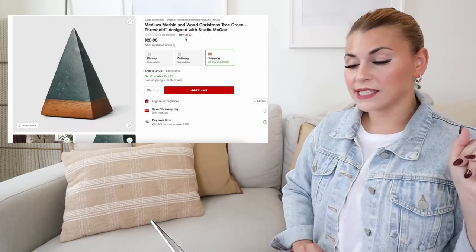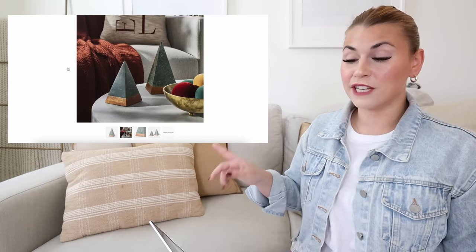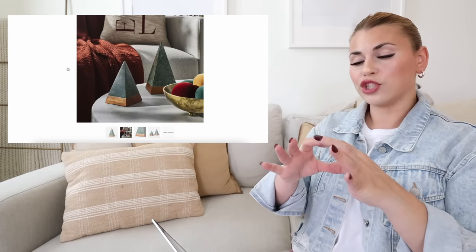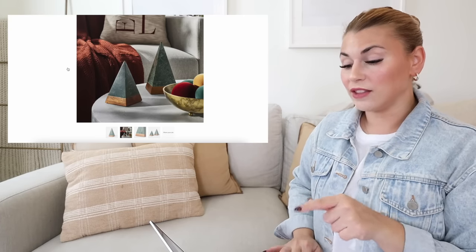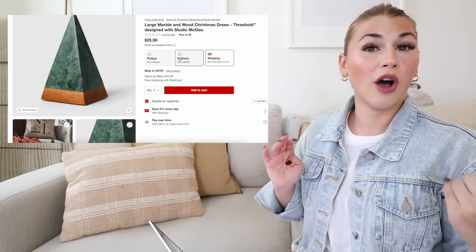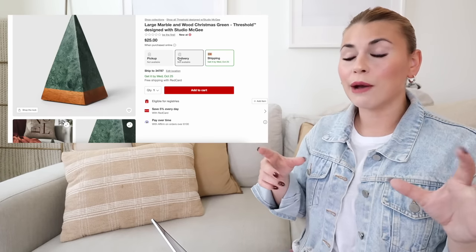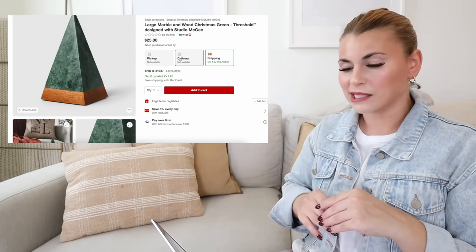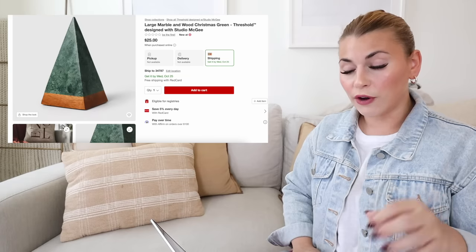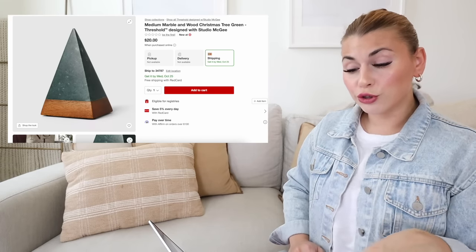Next are the marble trees — they come in medium for $20 and large for $25. This marble is so trendy this year; Anthropologie also has a really popular cutting board in the exact same green marble that has been flying off shelves. These from Studio McGee are not going to be everyone's style, but they're so different — they've never done anything like this before. Because they're natural stone, each one can look pretty different, so I'd suggest shopping in store if you want a matching pair.